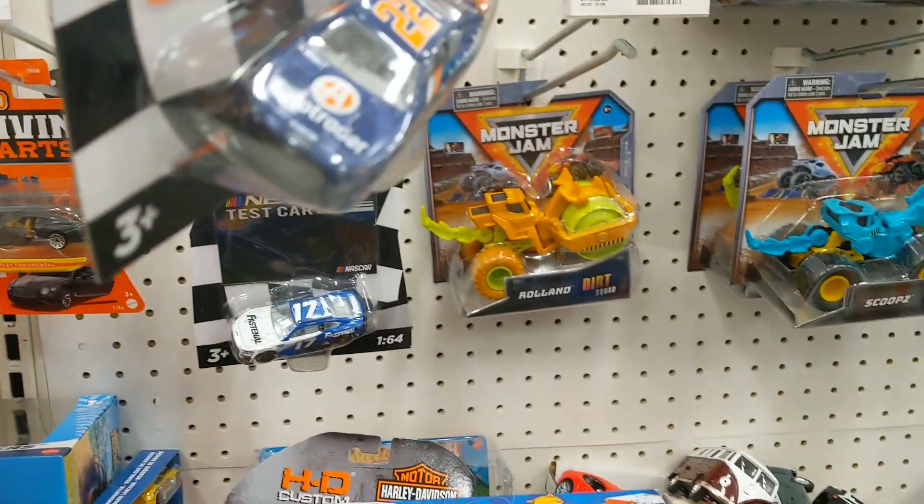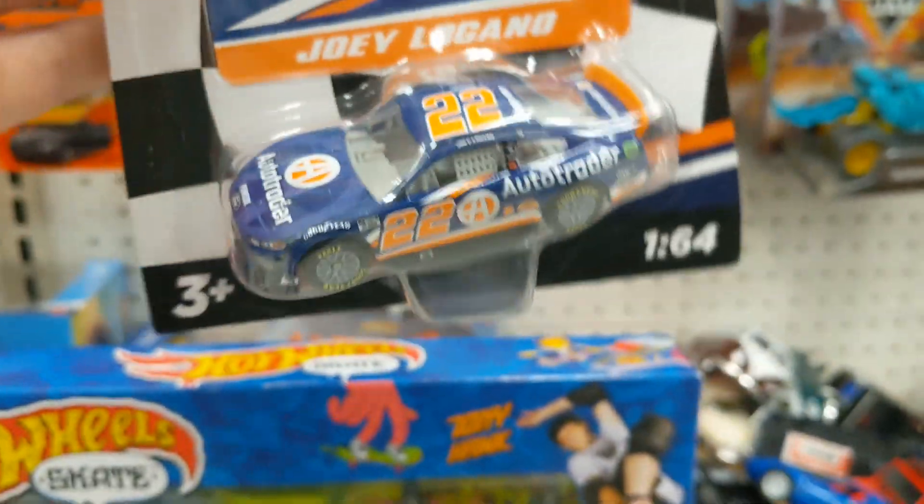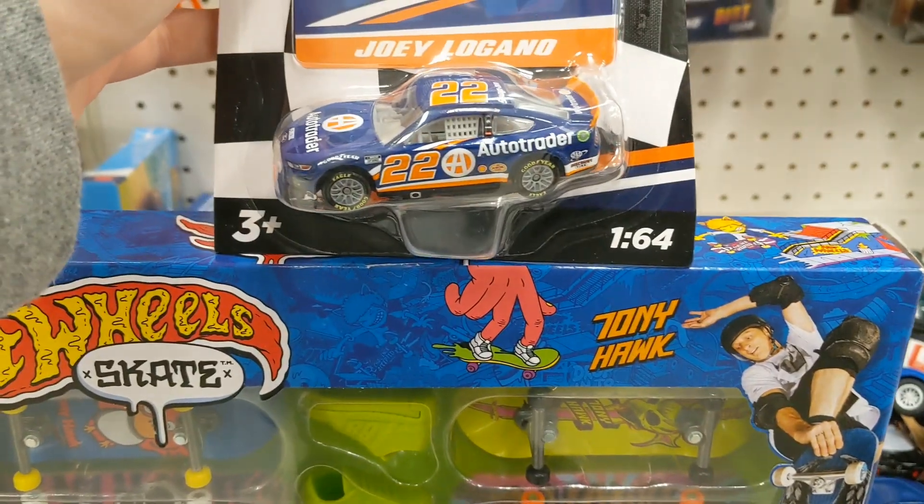We're actually going to Walmart next. We'll look for some diecasts there — but that was the first Wave 5 find of the year.